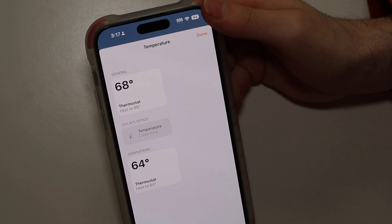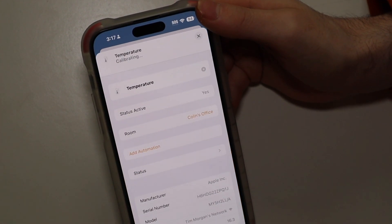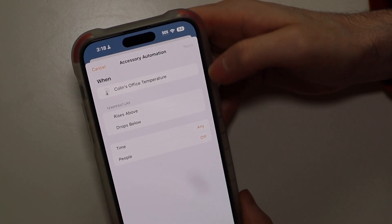So if you have HomePods around your house, you can use these for automations — say, to adjust your thermostat, turn on a fan, that kind of stuff. You can set up automations for if a temperature drops below a certain threshold or rises above a certain threshold.